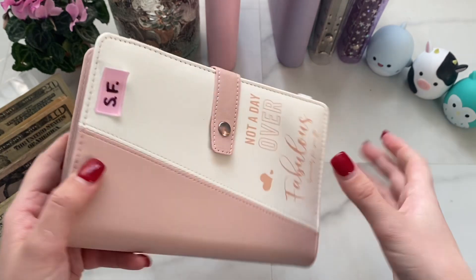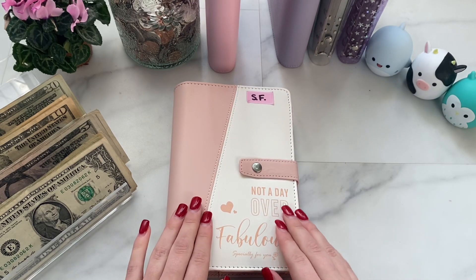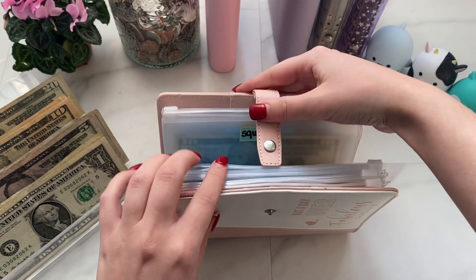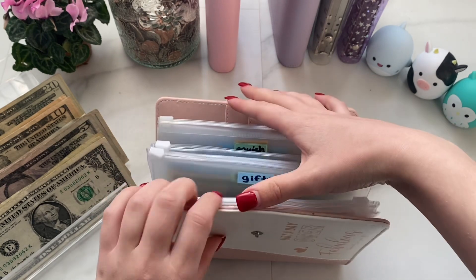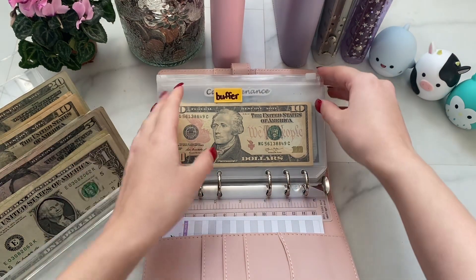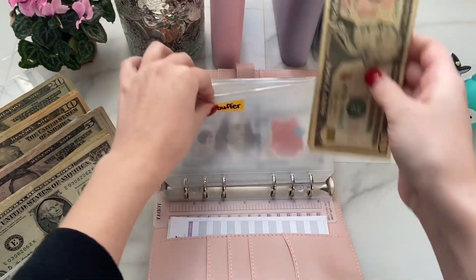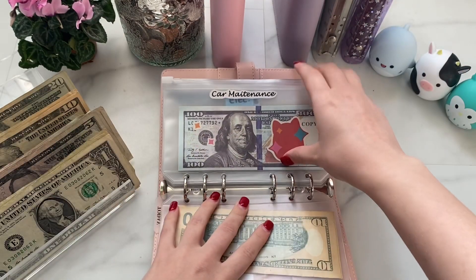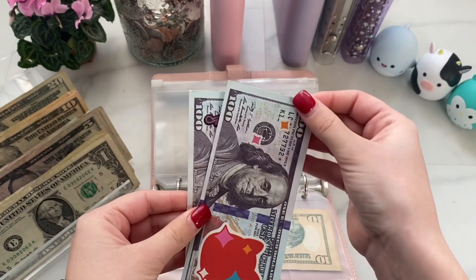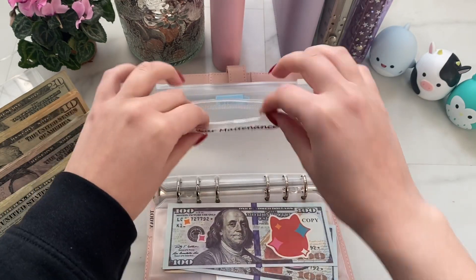Next up is my sinking funds — and this is a new binder my boyfriend got me for Christmas. It's just so cute with a button clasp. I feel like these ones can hold more. So for sinking funds, first up we have buffer, which is getting $10 — now it has $20. Car maintenance was upped to $200 in my budget-with-me video, and the prop money is in here — the rest is in the bank, so technically nothing is being physically stuffed here.